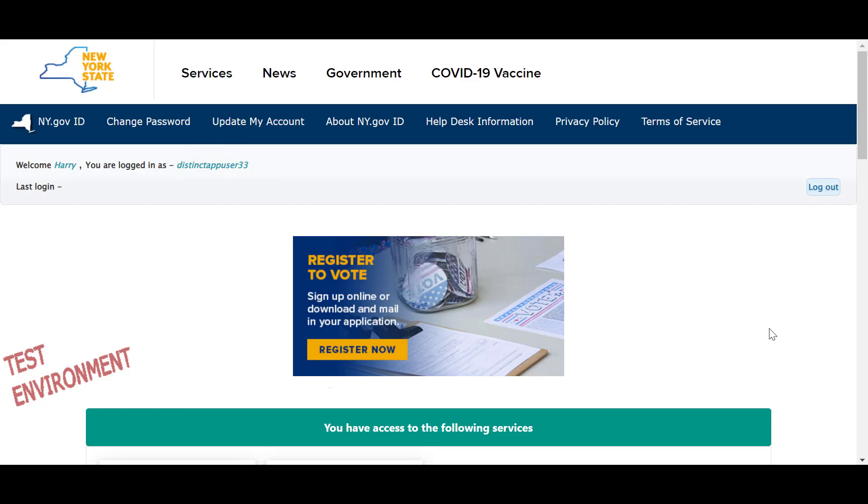We hope this tutorial has been helpful. If you need further assistance, please view our FAQ or contact the Help Desk. Thanks for watching!